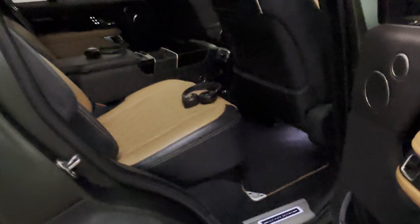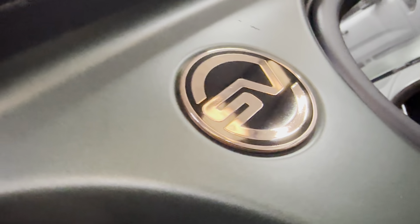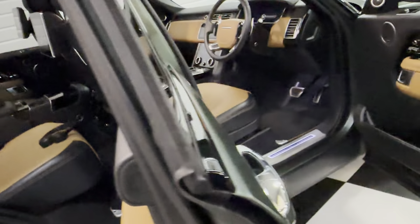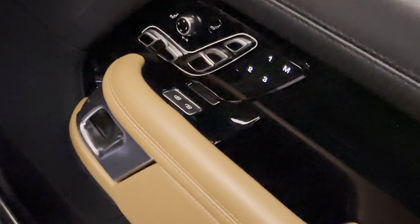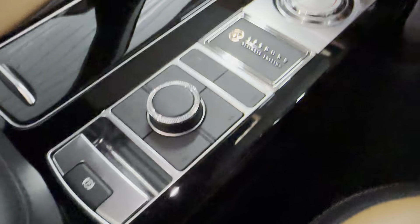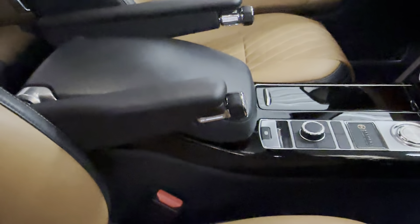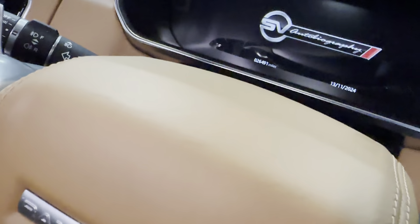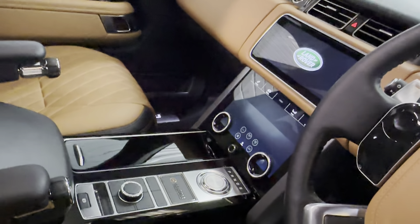Black headliner, luxury over-carpet mats edged in Vintage Tan. Lovely rose gold SV badging throughout. Then you've got the bespoke Ultimate Edition badge on the dashboard, and the mileage reads 26,491.